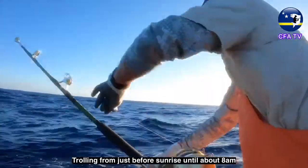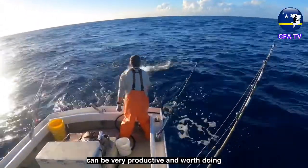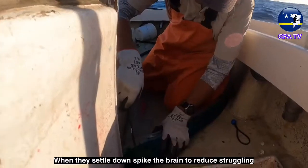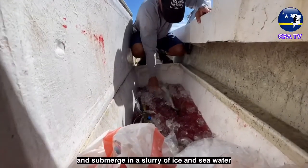Trolling from just before sunrise until about 8 a.m. can be very productive and worth doing as long as you're catching fish. Remember, mahi-mahi can be dangerous when fresh. They should be gaffed or quickly tossed into an ice hold. When they settle down, spike the brain to reduce struggling and submerge in a slurry of ice and seawater.